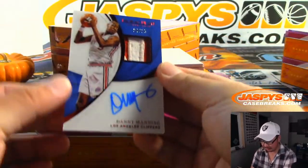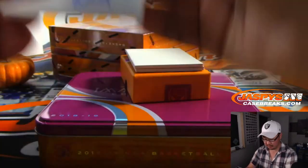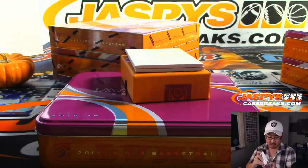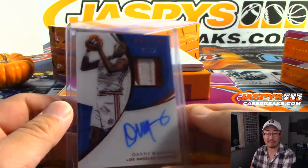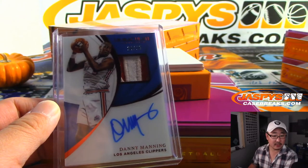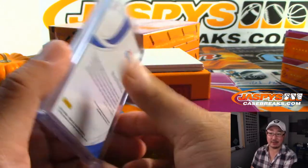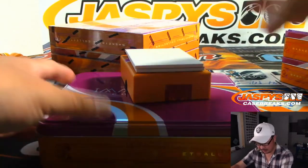There's Danny Manning for the Clippers, 24 out of 25 — two-color patch and an autograph. Clippers are a serial number team, so Clippers 24 is Gary Fig with the Danny Manning. That's in this pile over here.